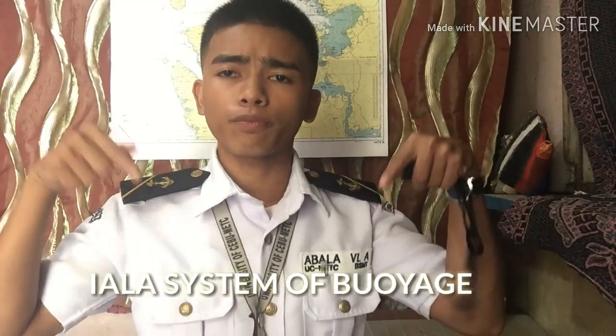What's up guys, hello there — especially to our maritime students. My name is Vince Luke Abala, BSMT first year. Today in this video I will talk all about the IALA system of buoyage.